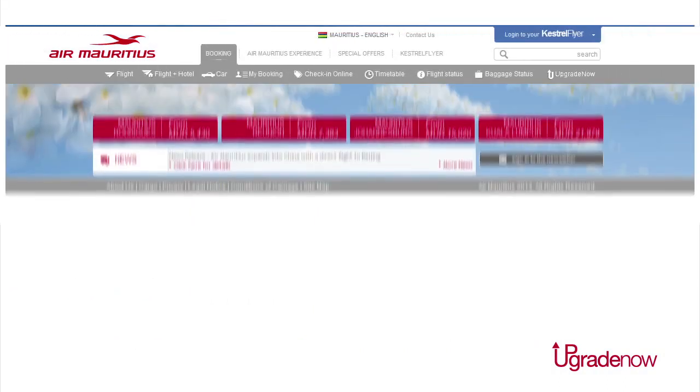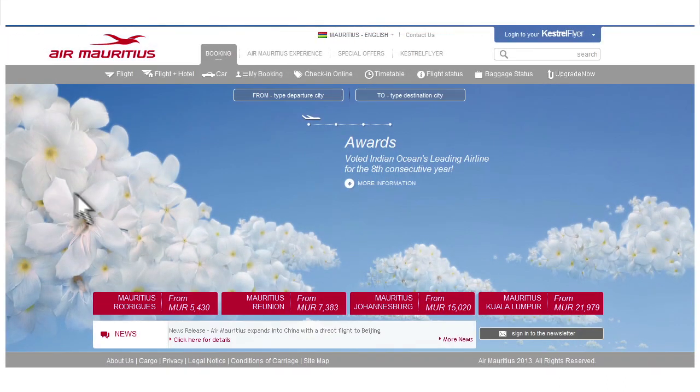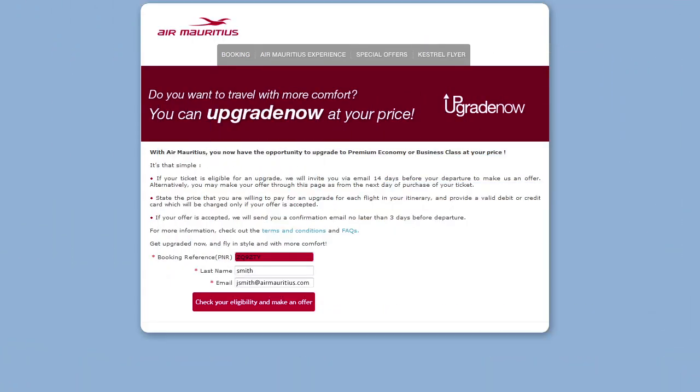Or, go directly to our website from the next day of purchase of your ticket and until 7 days before your departure. Enter your booking reference as well as your last name and email address.